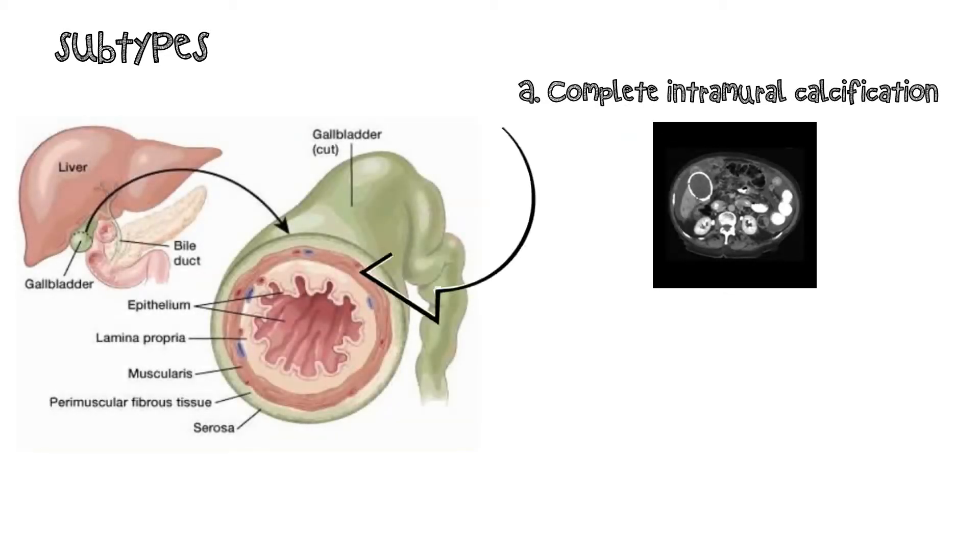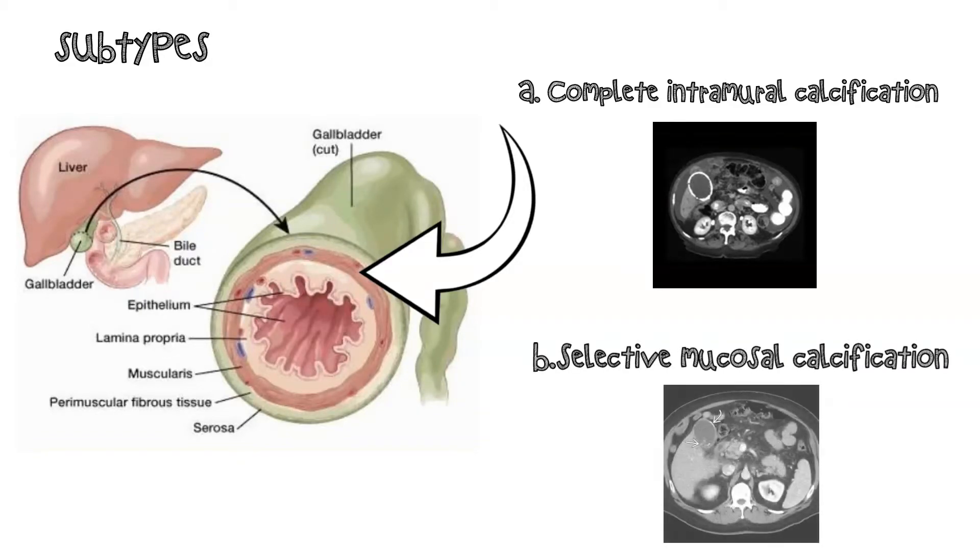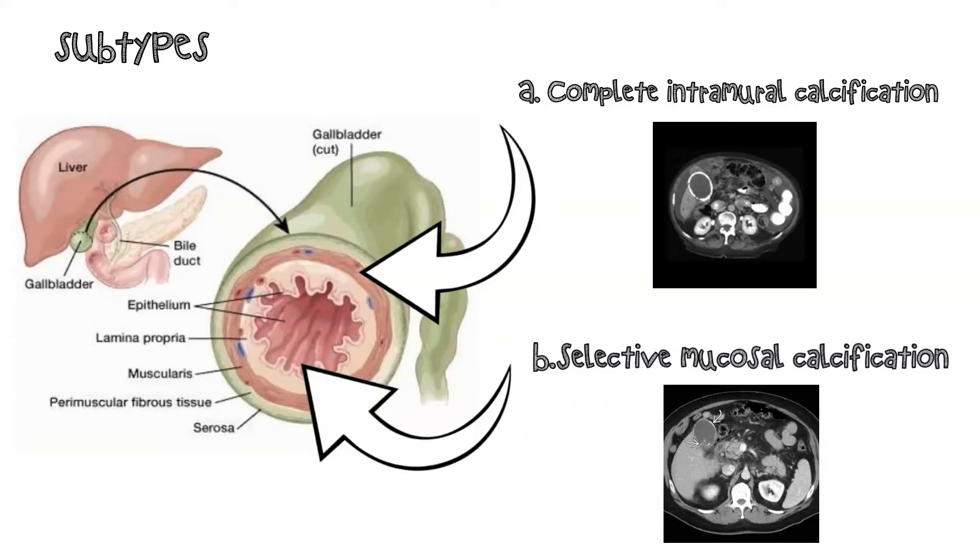Porcelain gallbladder is classified based upon the extent of calcification. Complete intramural calcification: a continuous band of calcium infiltrates and replaces the muscular layer of the gallbladder wall, accompanied by sloughing of the mucosal epithelium and dense fibrosis of the entire gallbladder wall. Selective mucosal calcification: calcification of the gallbladder wall is less extensive or segmental, with flecks of calcium in the mucosa of the gallbladder wall.